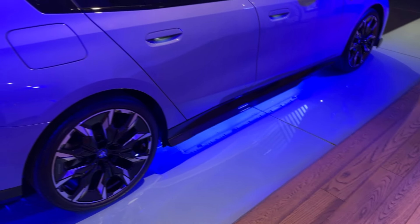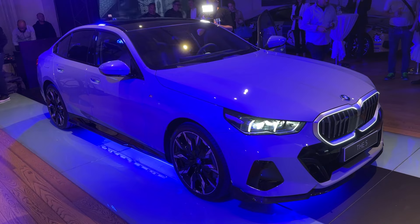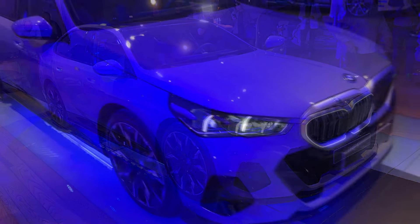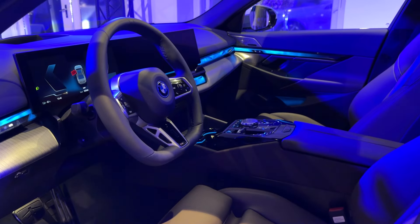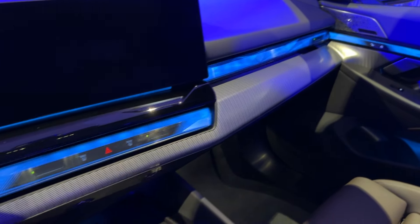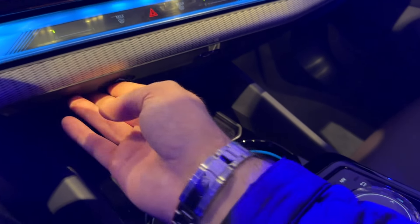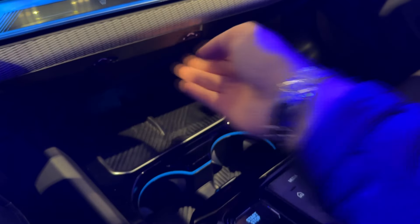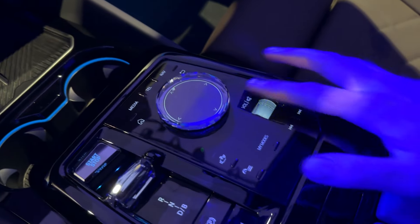We are now ready to explore the interior. The cabin is completely new compared to the predecessor, with beautiful illumination and a curved screen. You also see the ambient lights, which pulsate when you turn on the indicators. You can control the air vents here, along with the cup holders and driving modes.